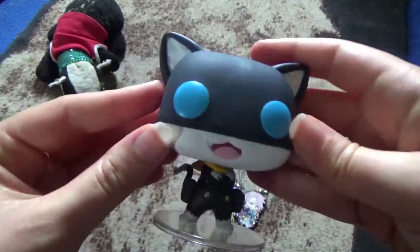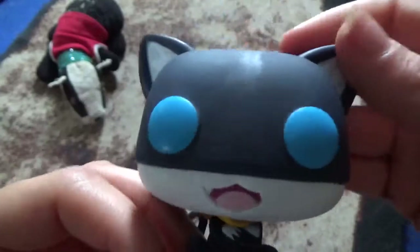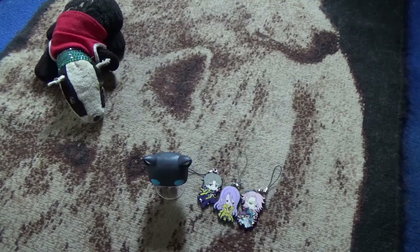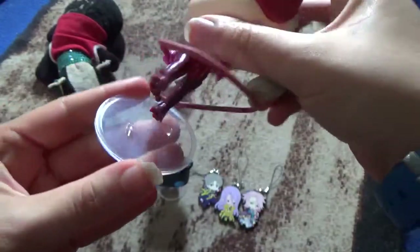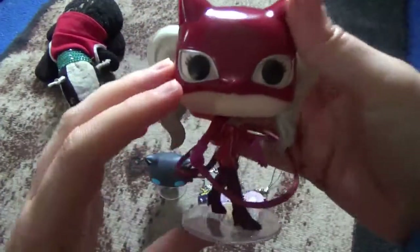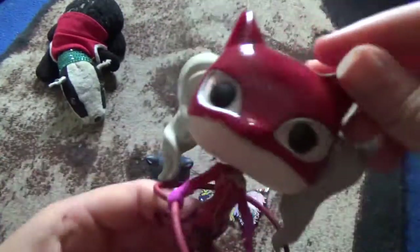He's a cute Pop. He's got his mask on, and his bandana, and his pant bags and stuff. Yeah, he's a nice Pop. Next we'll be opening Panfer. There she is — she still has a stand. Another Pop figure of Anne from Persona 5. She has her whip here, which curls right around, and her tail. Another cool Pop figure from Persona 5.